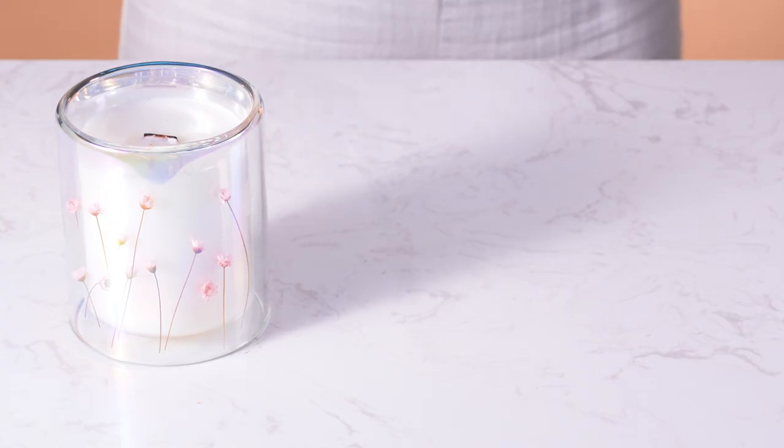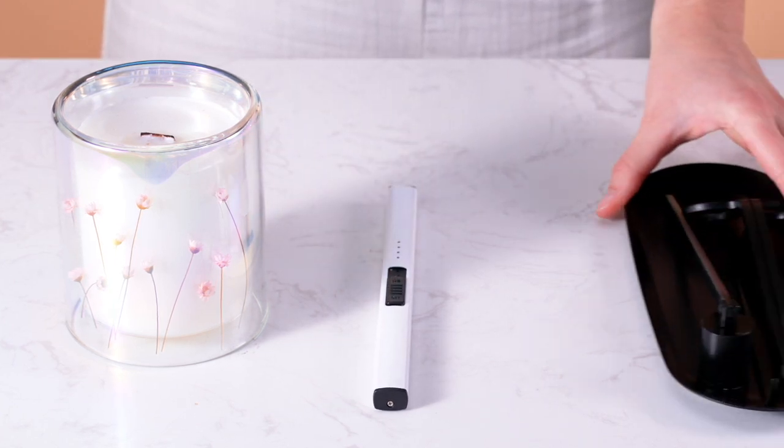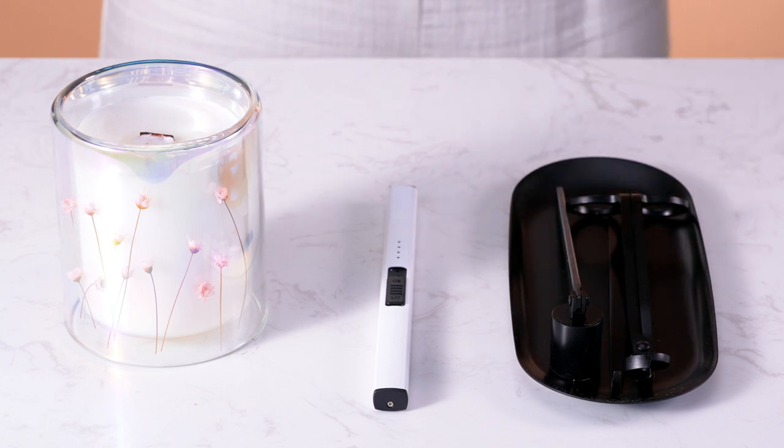Candle care is so hot right now — all the candle puns intended. And you can add that next level of luxury by including these chic and functional accessories as a gift with purchase or as an additional upsell to your product line.